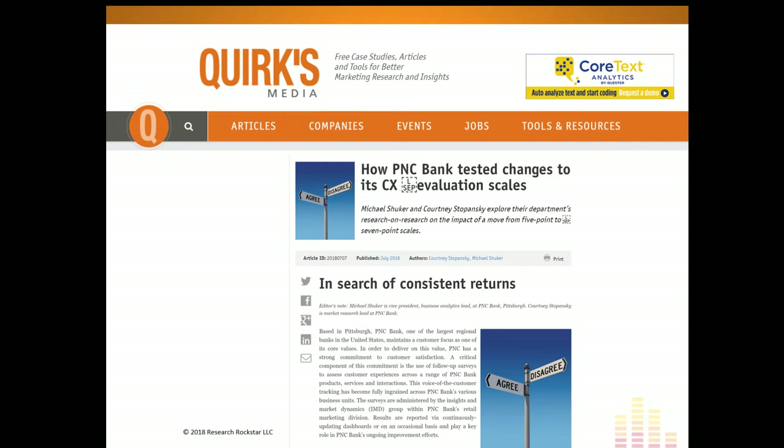I don't want to steal PNC's results, but they did a really great experiment. The way they describe it in the article can inspire your own experiment. One important factor they considered is that they use a lot of top-two-box summaries — a very common practice in survey research reporting. If you're comparing top-two-box results from a five-point versus a seven-point scale, you'd expect them to be different, since the top two values out of five differ from the top two out of seven. Their experimental results, however, may be surprisingly different from what you'd expect.